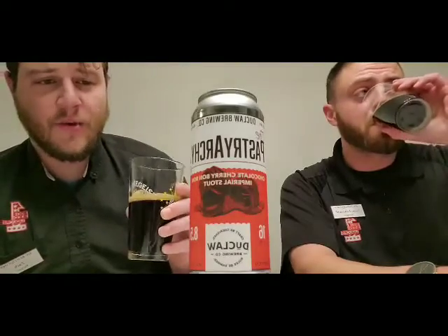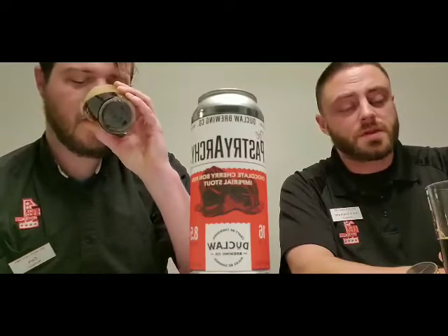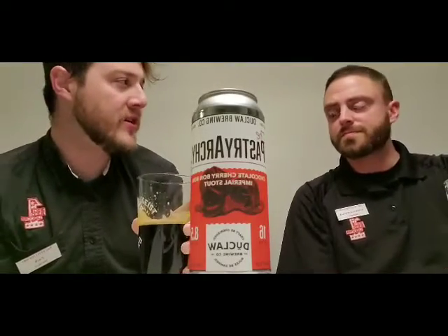I mean, this is a Russian Imperial at the base. You do get chocolate and a very light cherry smell to it — something's really good about it. This is a really good beer. Flavor-wise, that nice deep roastiness of a Russian Imperial along with the sweetness of the chocolate really shines through. It's almost a dessert beer.